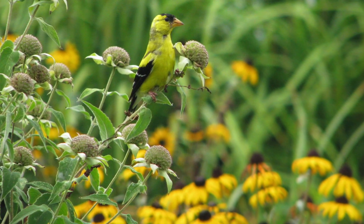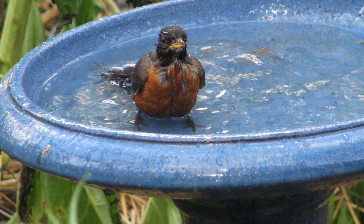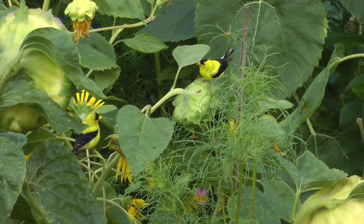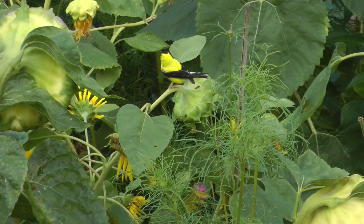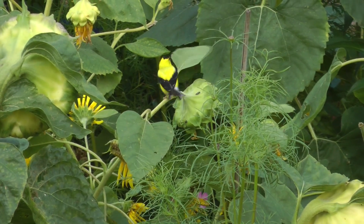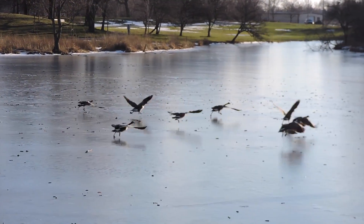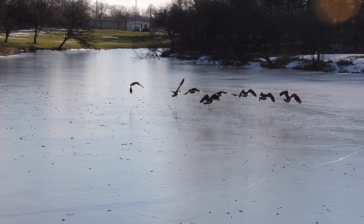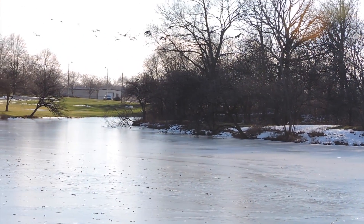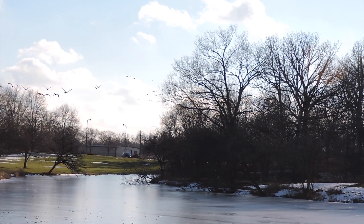And why should more people be aware of the birds that are in their neighborhood? I think the biggest reason is like for you — they can bring joy into your life. It's something that's always there, always been there. And even if you don't do anything in a place like Oak Park where we've got all these trees, they're going to be there for years to come. If you open up to them, if you stop and look and listen, you'll see beautiful things that you never knew existed before.